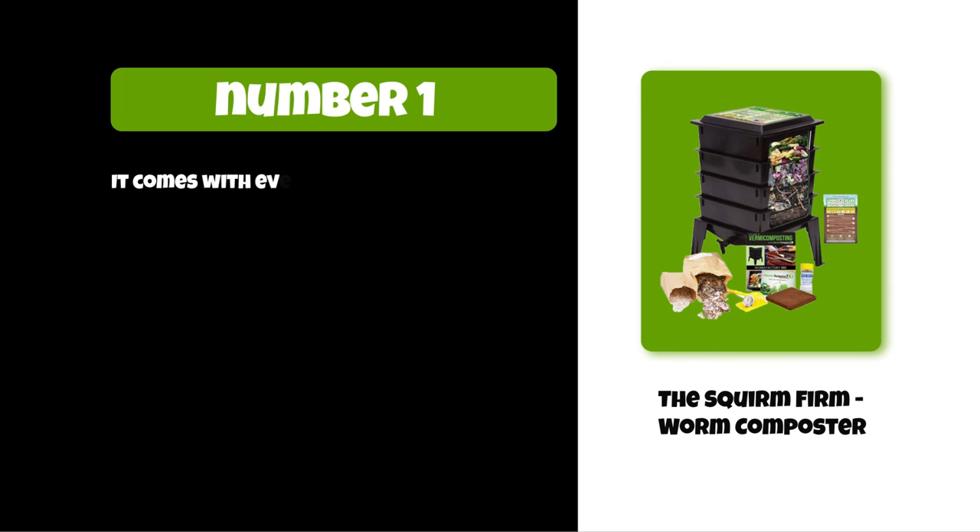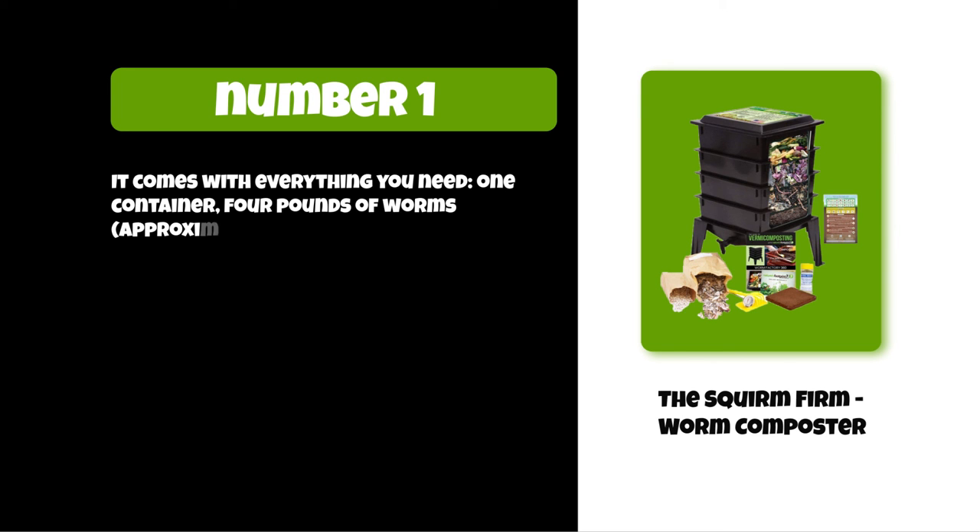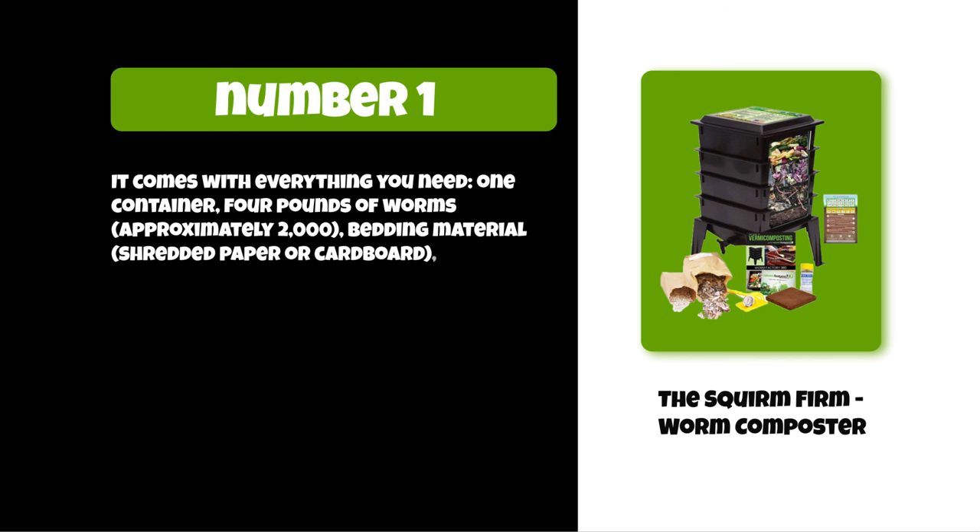It comes with everything you need: one container, approximately four pounds of worms (around two thousand worms), bedding material such as shredded paper or cardboard, and instructions.